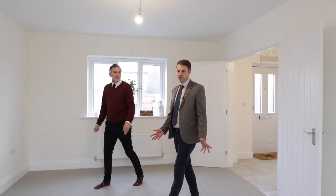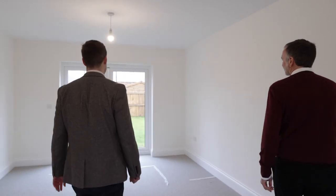Double doors into yet another big space. With most new builds you only get a snug — this is a proper living room.